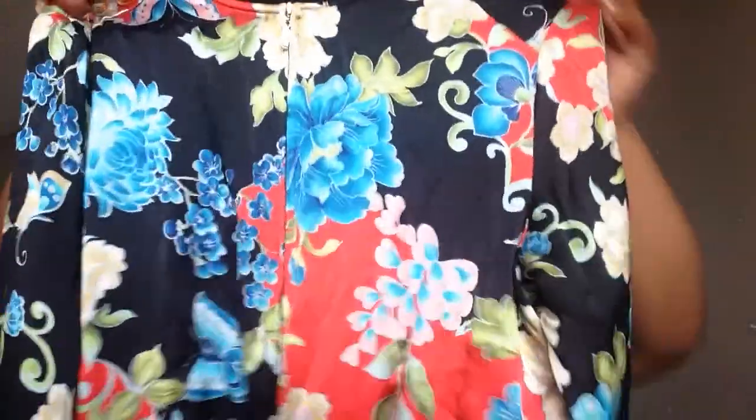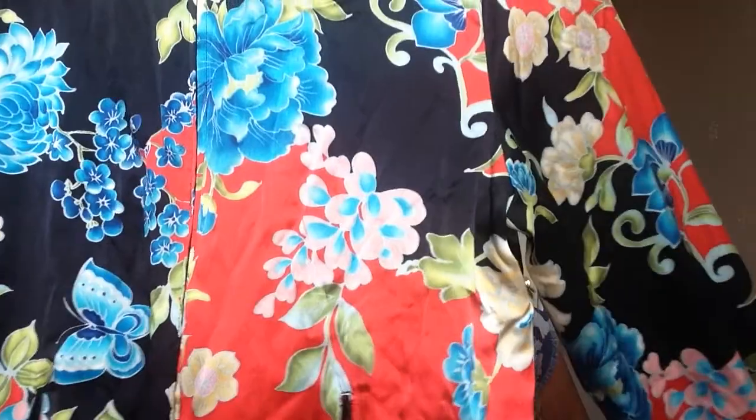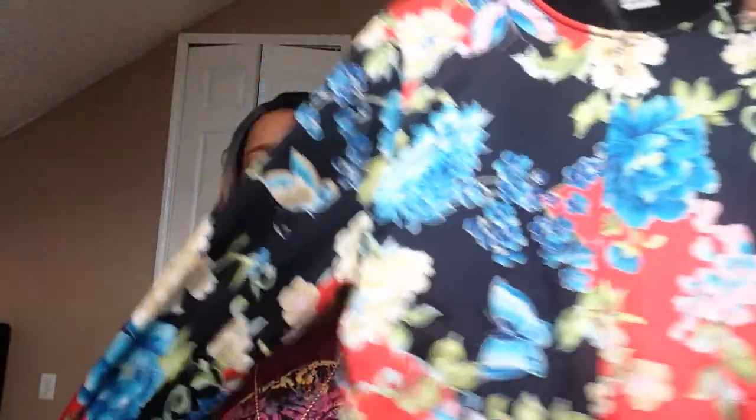I picked up this silk bomber jacket with flower detailing in the front and butterflies on it — I thought it was really cute.